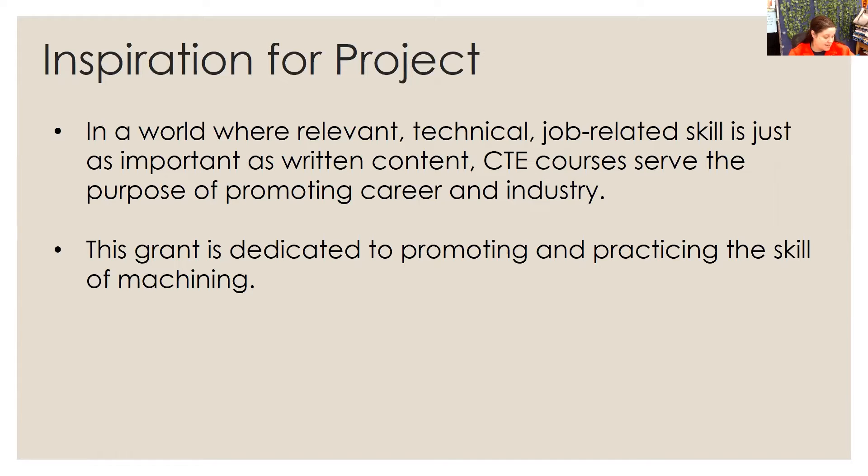With this grant, what I decided to do was to actually take the skill of machining, which everybody knows in the industry is really taking off as far as CNC. What I want to happen with this for my students is I want them to take their skills with machining, and I want them to incorporate that into our engineering pathway of manufacturing.